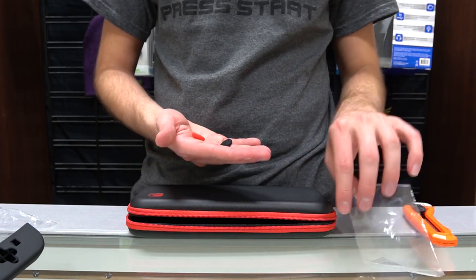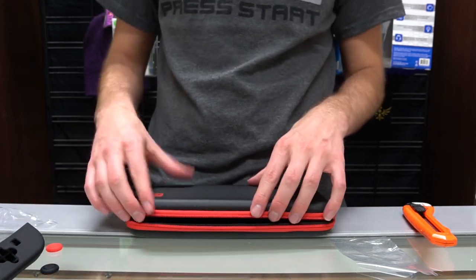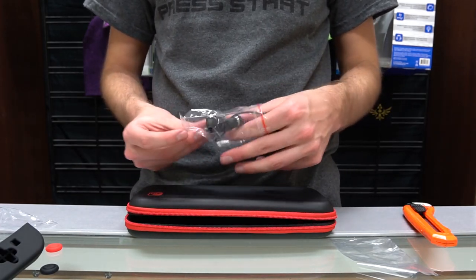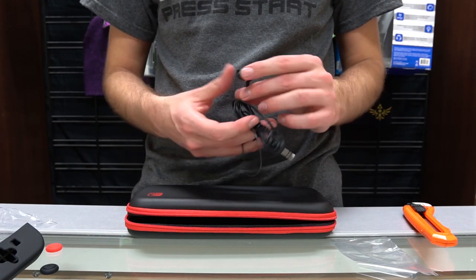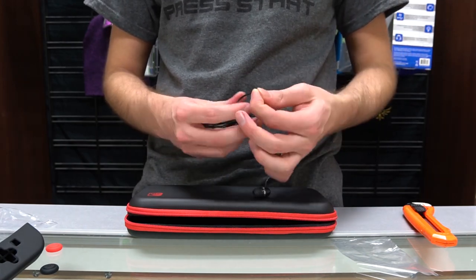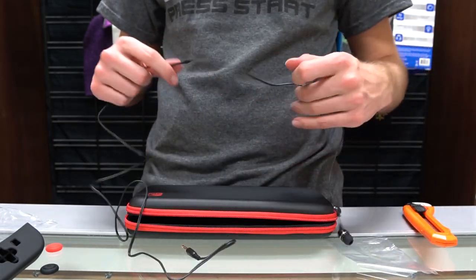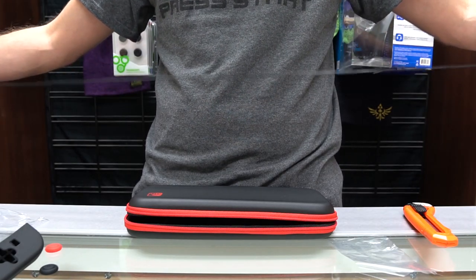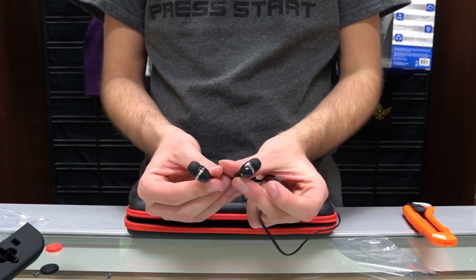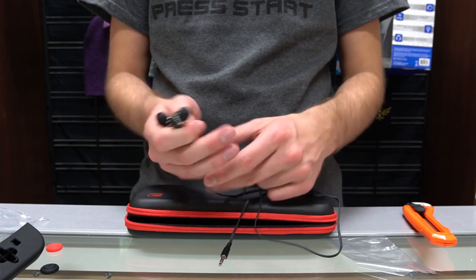We've also got thumb grips in this pack — two little thumb grips — and you can mix and match if you want to, so your thumbs won't get the controllers oily at all either. And we've got a pair of in-ear earbud headphones. They stretch to about four feet long. High quality, with the left and right earbud markings and little squishy ear pads, which is really nice.